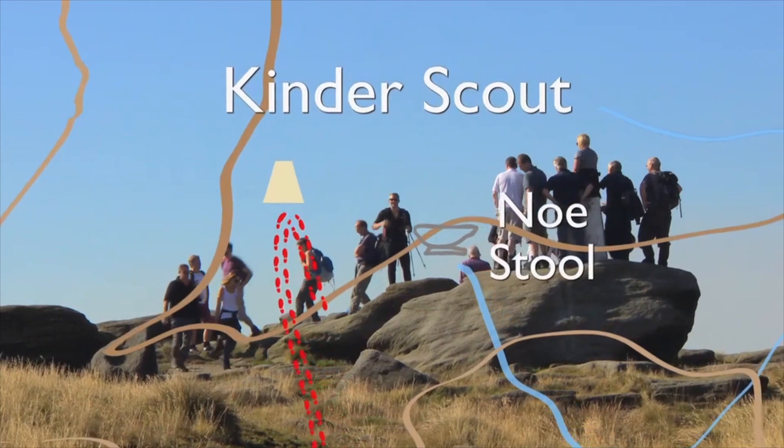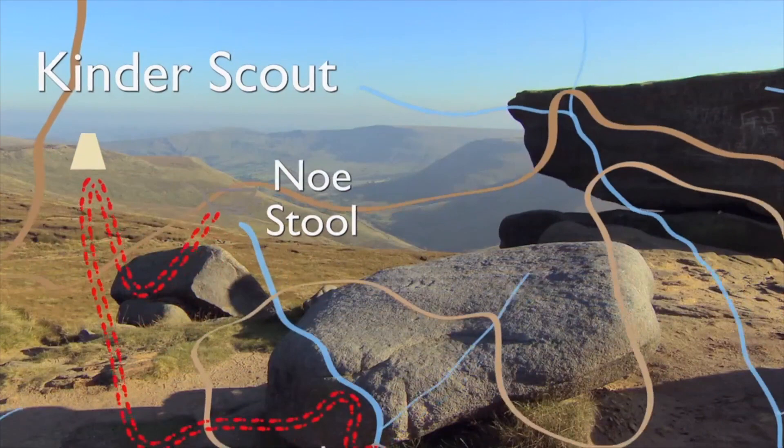Then we finish our walk at the giant rock known as No Stool for the final glorious views back down the Edale Valley. A spectacular four-hour walk.